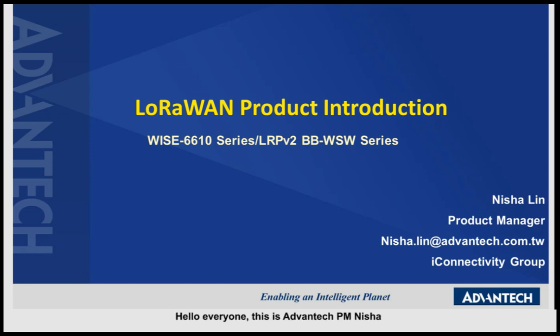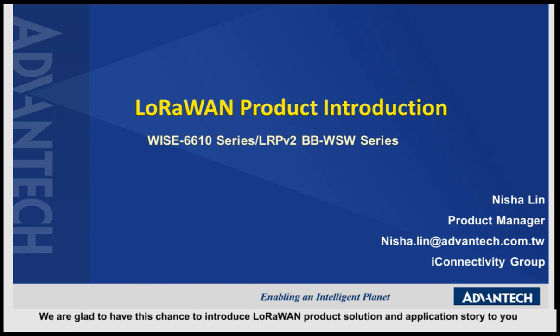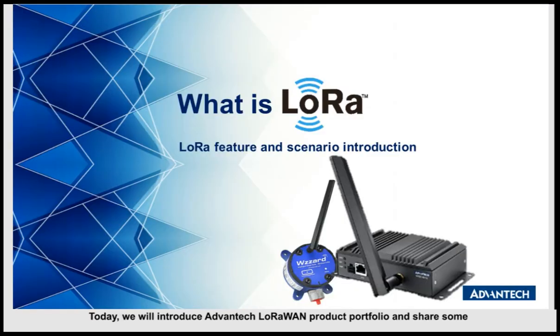Hello everyone, this is Advantech product manager Nisha. We are glad to have this chance to introduce LoRaWAN product solution and application story to you. Today we will introduce Advantech LoRaWAN product portfolio, LoRa features, and share some application stories using Advantech LoRaWAN solution.